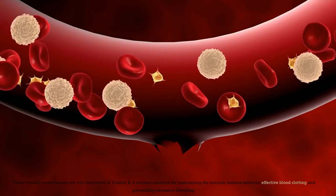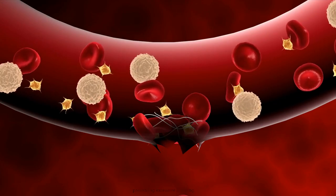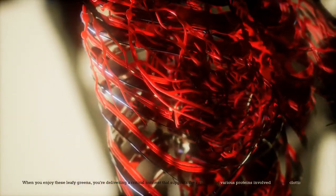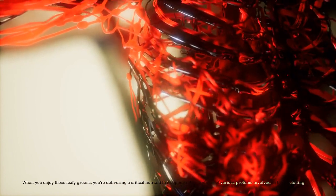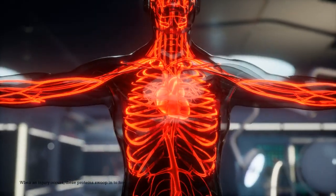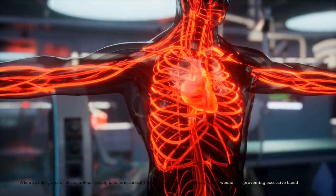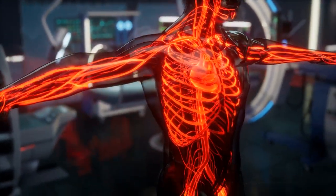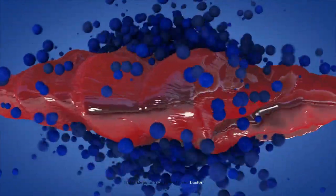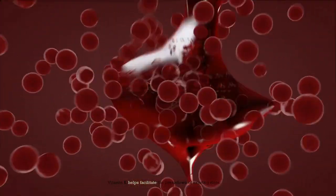Vitamin K is a nutrient essential for maintaining the intricate balance between effective blood clotting and preventing excessive bleeding. When you enjoy these leafy greens, you're delivering a critical nutrient that supports the synthesis of various proteins involved in blood clotting. When an injury occurs, these proteins swoop in to form a mesh-like structure, effectively plugging the wound and preventing excessive blood loss. But vitamin K's role doesn't stop there — it also steps into the role of a clot buster, helping facilitate the breakdown of existing clots.